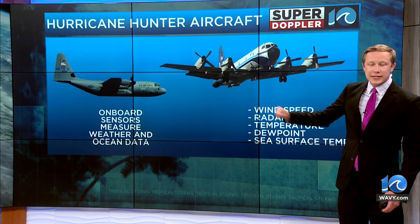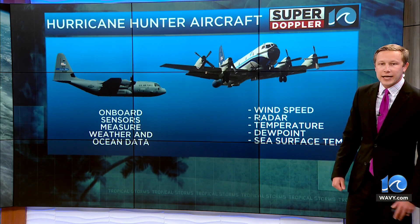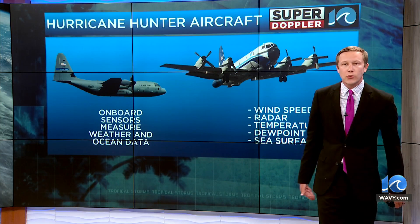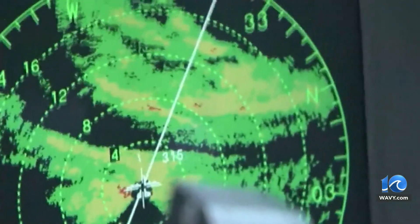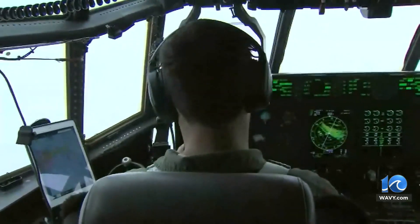The difference between the two is that the P3 also has a radar on board, and that allows the forecasters of the Hurricane Center to really understand a storm's structure — just like we would do in the summertime to show you a thunderstorm structure. They have the same thing on board the aircraft to show you what it looks like even over the ocean. So it's pretty cool stuff they're able to gather from these aircraft — very important data that we then communicate to you to convey a storm's intensity.